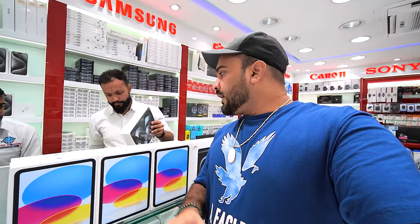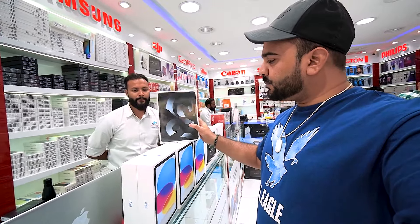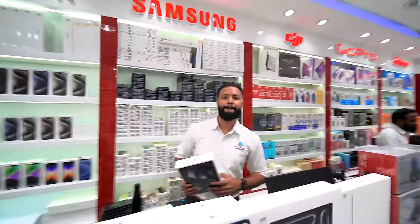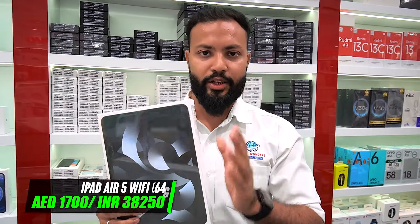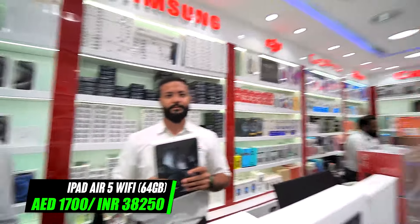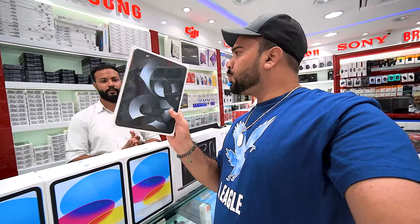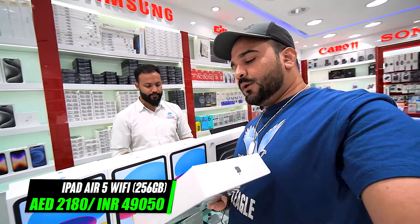Next up is the iPad Air 5 — our favorite iPad. In this, you'll get 64GB Wi-Fi for 1700 AED. It's 10.9 inches. If you want 256GB Wi-Fi in the same iPad Air 5, you'll get that for 2180. Wi-Fi only — iPad Air 5th generation, a very good iPad.